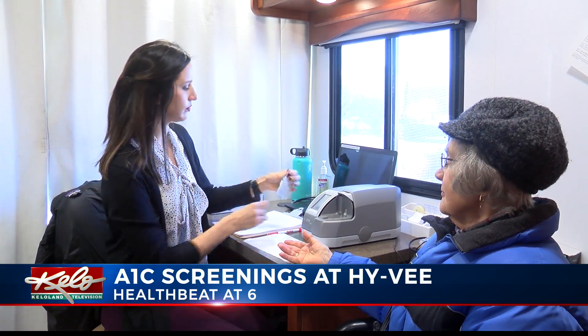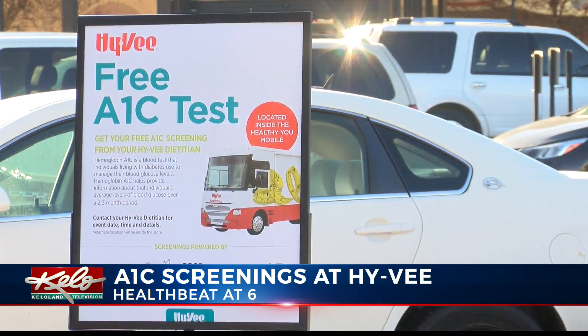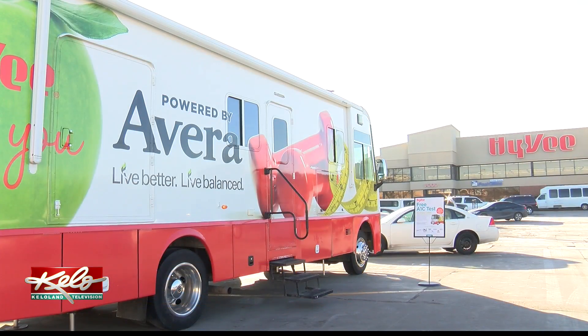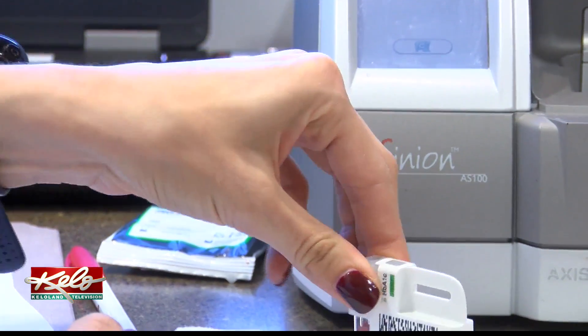Jolene Gerlach is almost always the first person signed up at Hy-Vee to receive an A1C screening. The test provides information about a person's average levels of blood glucose over a two to three month period. They put it in a machine and then get the finished result — and she was very happy with it. While she lives a healthy lifestyle, she does have a family history of diabetes, which is why she's so happy to see good results.